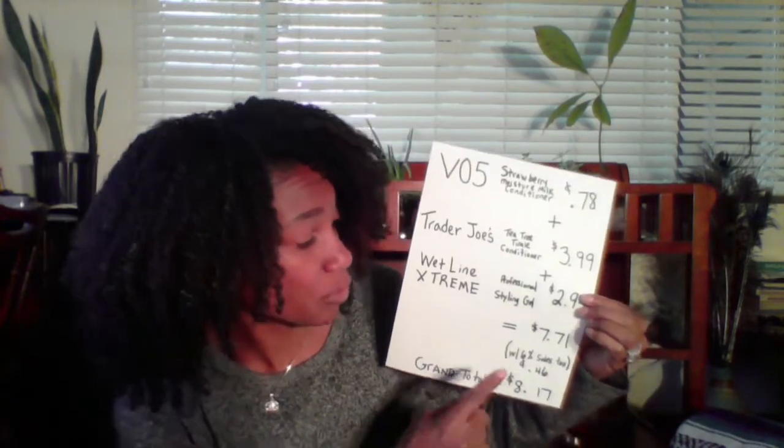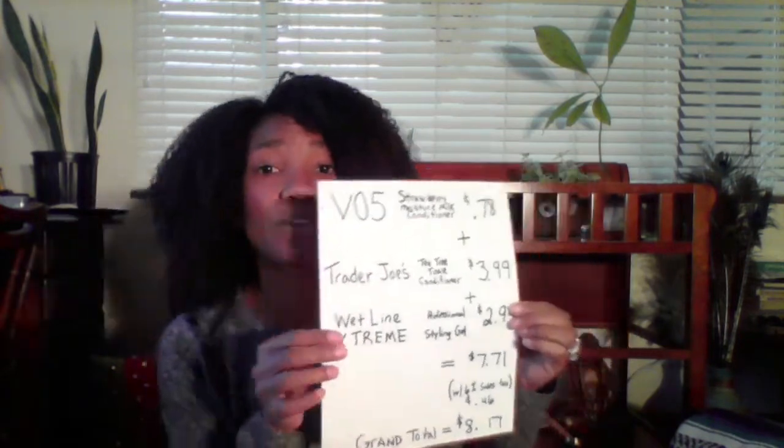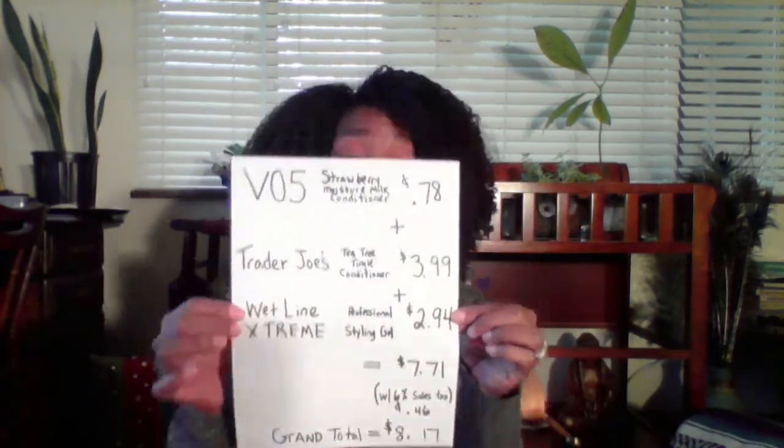The grand total is $7.71; with Michigan's 6% sales tax, that's $8.17. This is the culmination of two years of trial and error, because I almost never see these products highlighted in YouTube videos — and I'll get to that in the second part of the video.